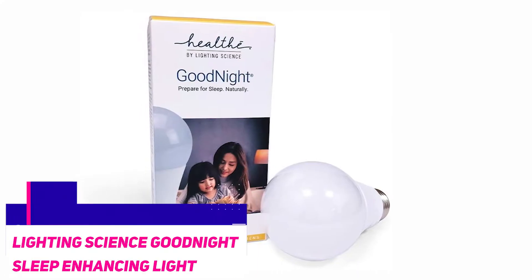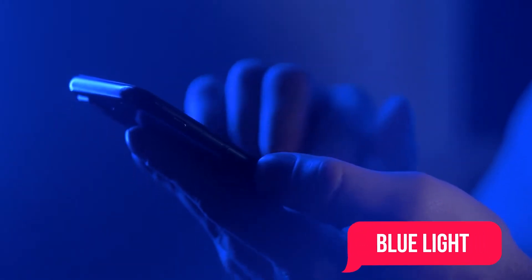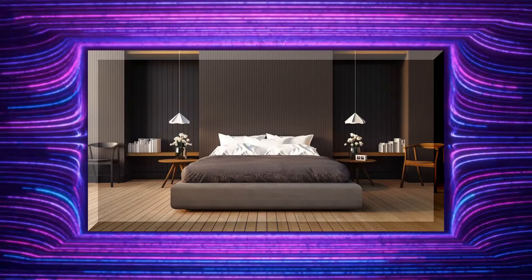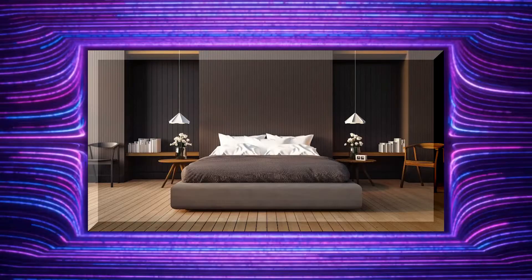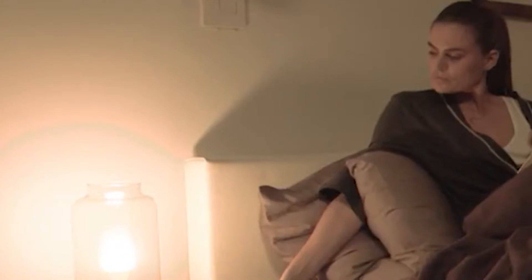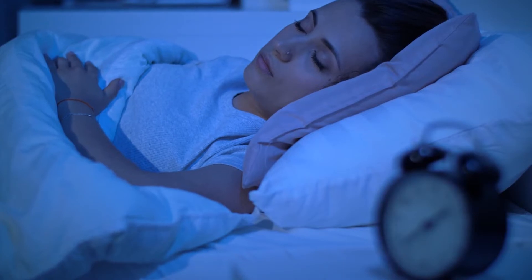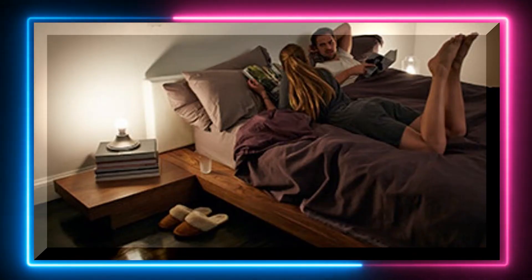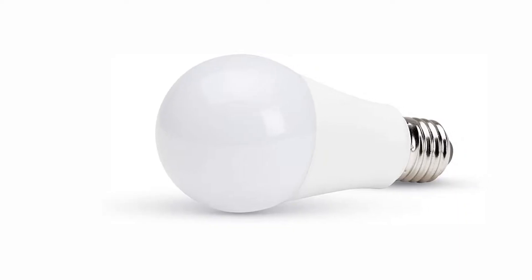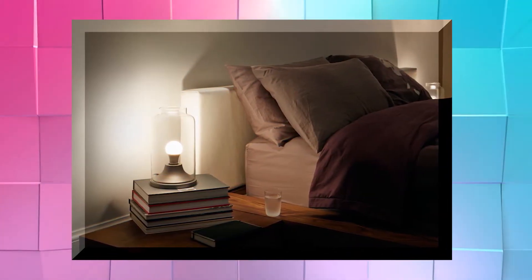Lightning Science Good Night Sleep Enhancing Light Bulb. Melatonin is the chemical produced by the brain to prepare the body for sleep. Blue light from electronics helps to prevent melatonin from being produced and increases the risk of insomnia. The Good Night sleep-enhancing light bulb does the opposite by emitting yellow light and triggering melatonin production, signaling the brain that it's time to sleep. It can even be used within a regular lamp to regulate your circadian rhythm, helping you fall asleep faster and stay asleep longer. It's a good option to jumpstart your sleep process.